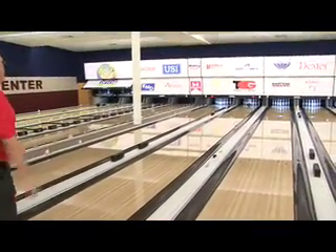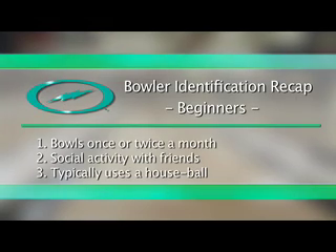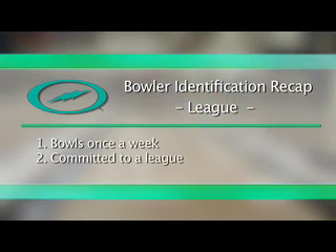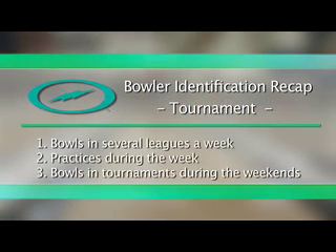Whether you're a beginning bowler, a league bowler, or a tournament bowler, Storm has the right ball for you. And coming up next, we're going to show you how to choose the right bowling ball for the beginning bowler.